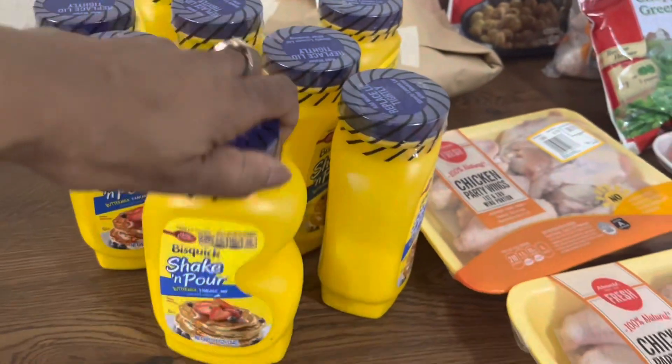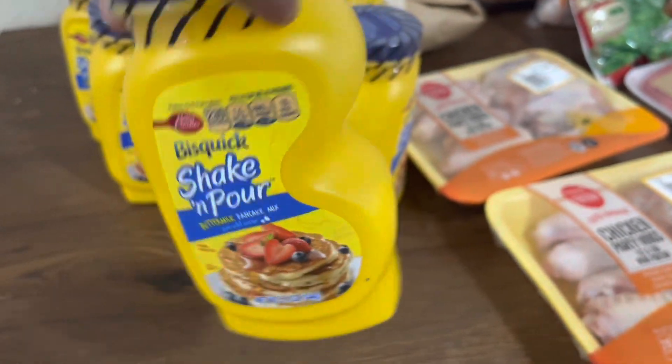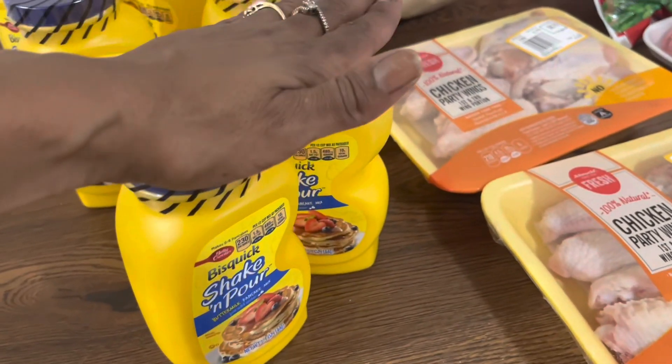I got eight of these Bisquick Shake and Pours — the Bisquick Shake and Pour by Betty Crocker Buttermilk Pancake Mix. You just add water, shake it up. I love it because I can just throw it away when I'm done — I don't gotta clean out any bowl. I actually use two of these when I cook for my kids. Buttermilk Pancake Mix.